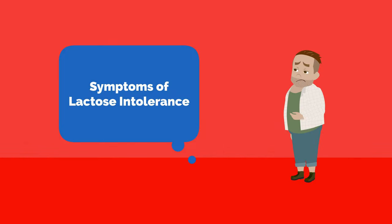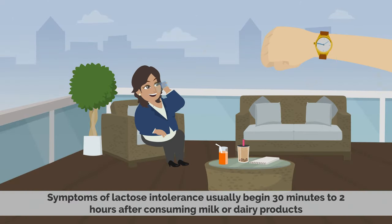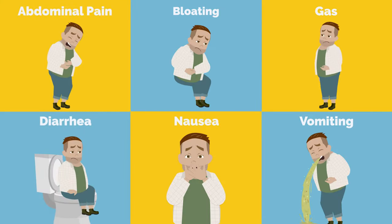Symptoms of lactose intolerance usually begin 30 minutes to 2 hours after consuming milk or other dairy products. The symptoms may include abdominal pain, bloating, gas, diarrhea, nausea, and vomiting.